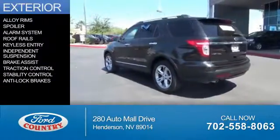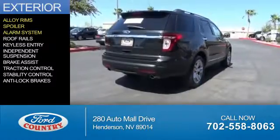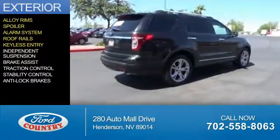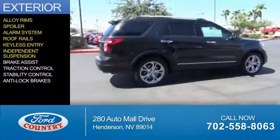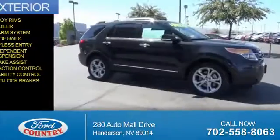The features include alloy rims, a spoiler, an alarm system, roof rails, keyless entry, independent suspension, brake assist, traction control, stability control, and anti-lock brakes.